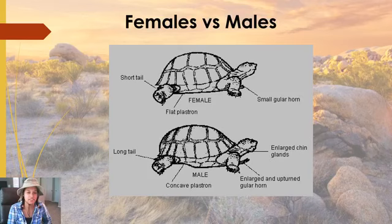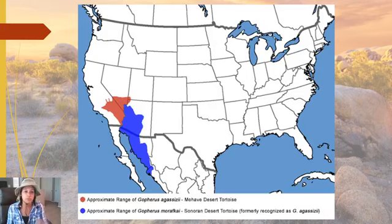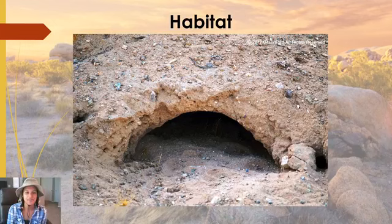Here's a map showing the ranges for both the Mojave and Sonoran desert tortoises. The Mojave desert tortoise, shown in red, encompasses the entire Mojave Desert — southeastern California, the southern tip of Nevada, and a small corner of Arizona and Utah. The Sonoran desert tortoise has a much larger range. The Mojave's range is very limited, especially since much of that area is now inhabited by people.